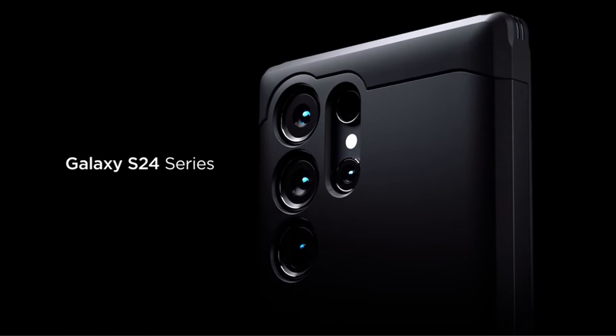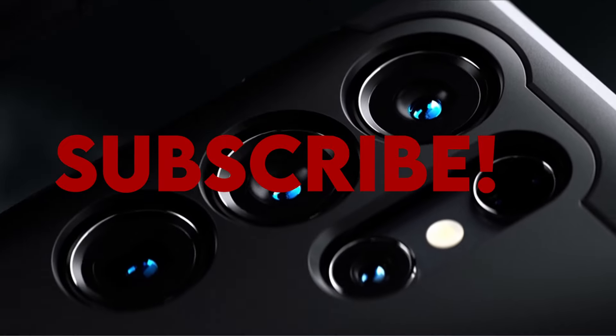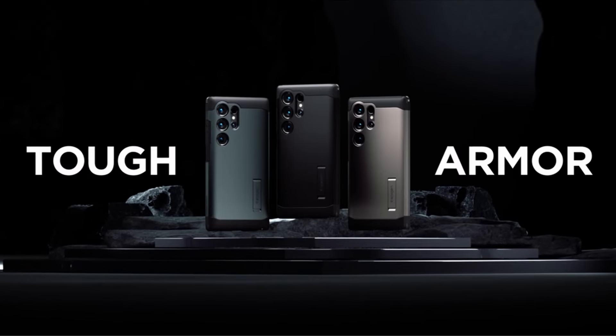Hello everyone, I am back with another video about the best Galaxy S24 Ultra cases 2024 you can buy on Amazon.